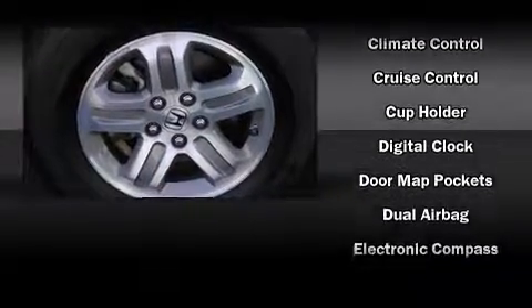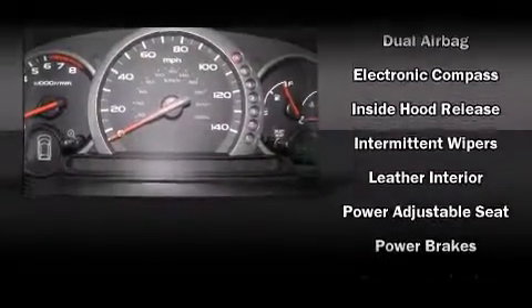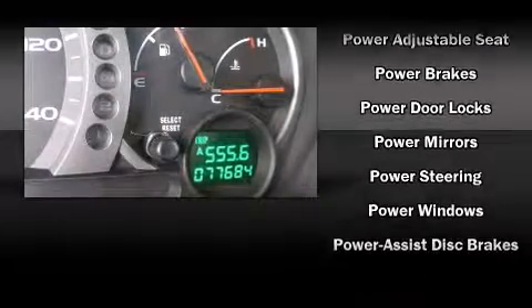Honda also prioritized safety and security with features such as front-side impact airbags, traction control, brake assist, and four-wheel disc brakes with ABS.